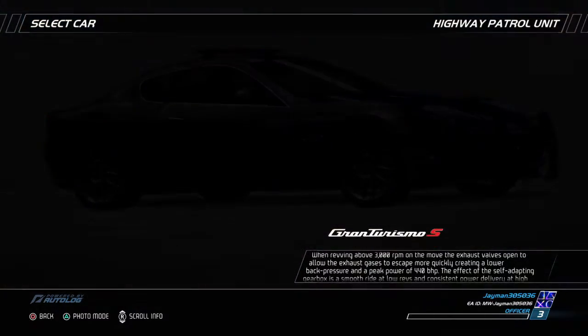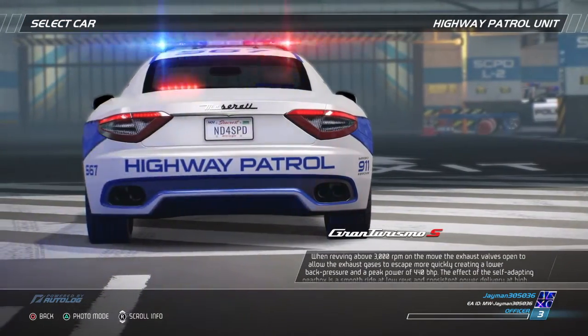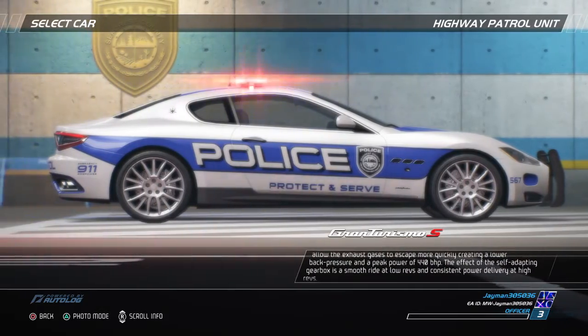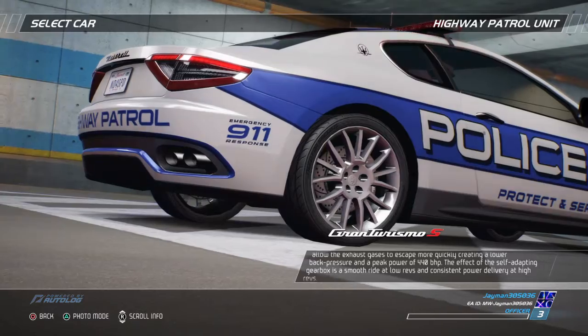When revving above 3,000 RPM on the move, the exhaust valves open to allow the exhaust gases to escape more quickly, creating a lower back pressure and a peak power of 440 BHP. The effect of the self-adapting gearbox is a smooth ride at low revs and consistent power delivery at high revs.